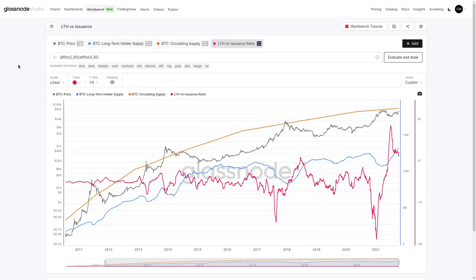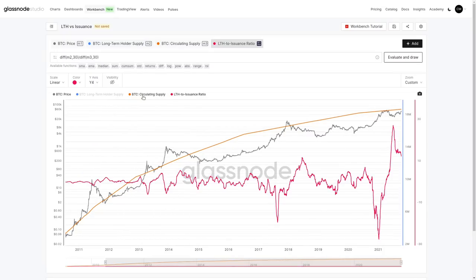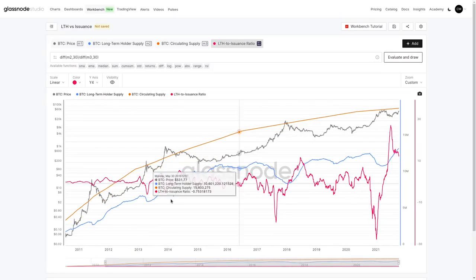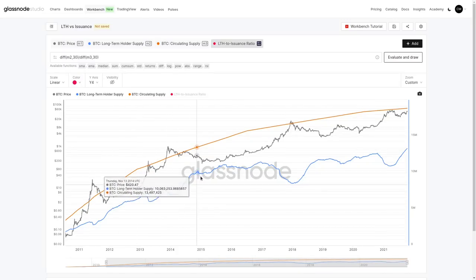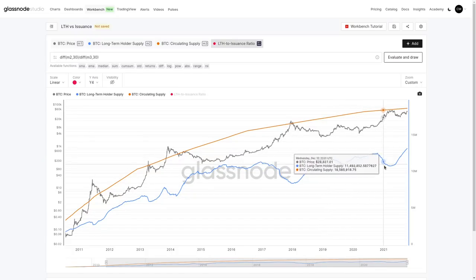Now we're going to jump to our Workbench chart — included in the week on-chain newsletter — to map out just the magnitude of this long-term holder accumulation. We have our circulating supply, with all coins having been mined at some point — roughly 900 coins per day at the moment. Looking at long-term holder supply in blue, we can see rising floors: periods of distribution in a bull, then rising in a bear. Overall, that rising supply held by long-term holders eventually creates something of a supply squeeze.